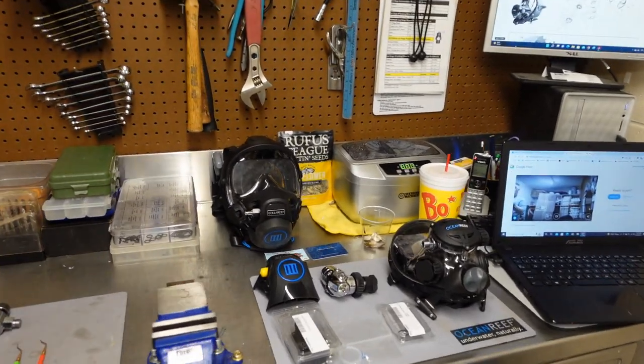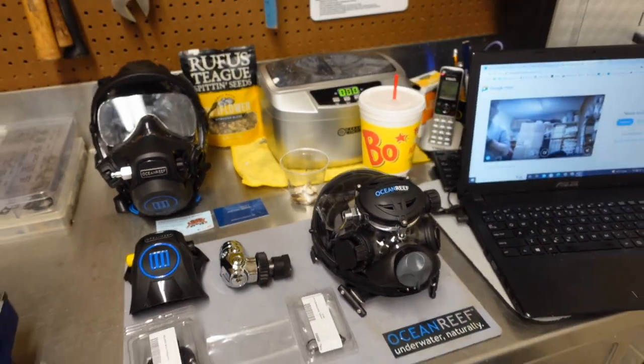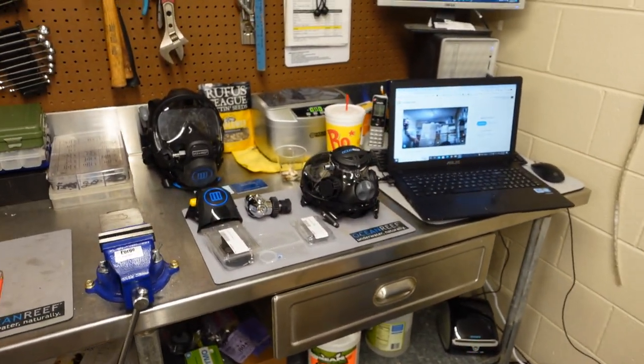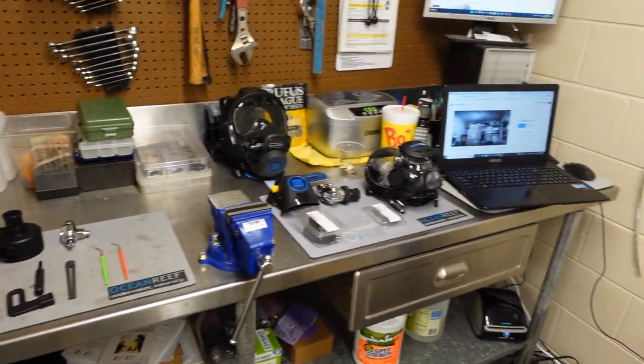How does this benefit your students? If you're out in the field, you can actually diagnose and fix problems if a student's equipment has an issue. This is just one of those steps you may want to consider if you're thinking about becoming a dive instructor — you might also want to think about becoming a service technician as well.